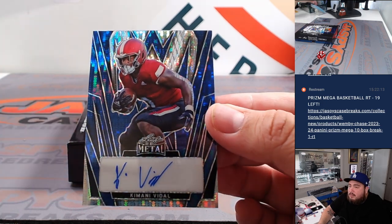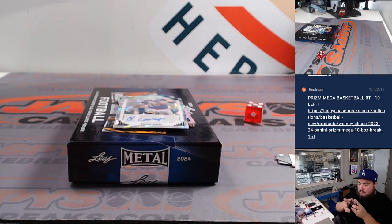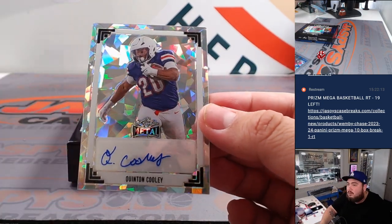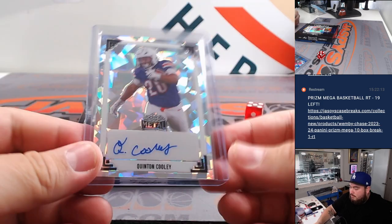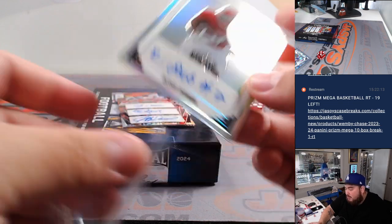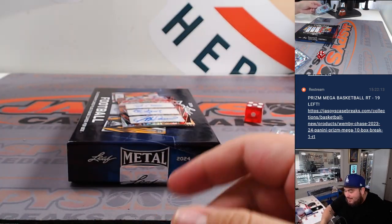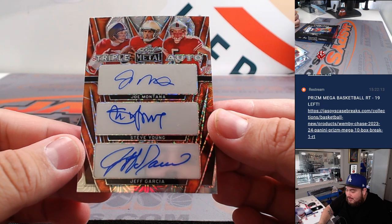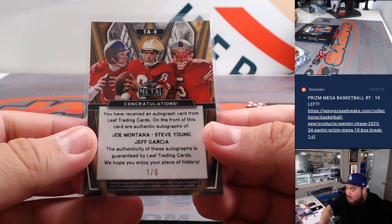Here we go — first auto we got is Kimani Vidal, four out of four. Then we got a Quentin Cooley, number two out of eight. Then we got a Rashad Dubinian, three out of ten. Whoa — how about this! Look at this — a triple autograph featuring Joe Montana, Steve Young, and Jeff Garcia! That is definitely one of the biggest ones in this break — one out of six.